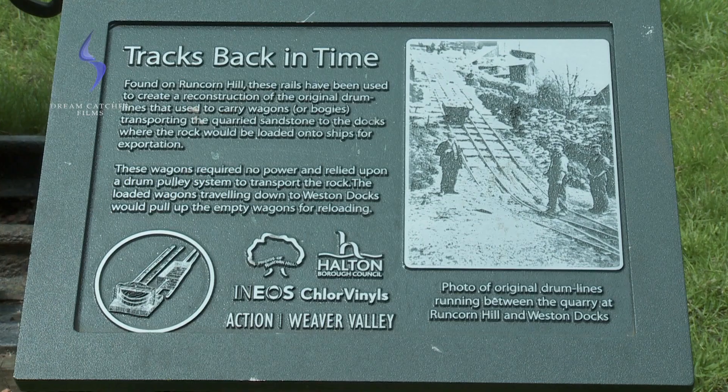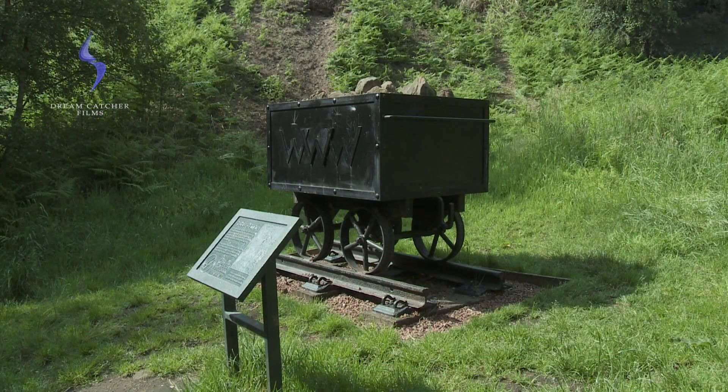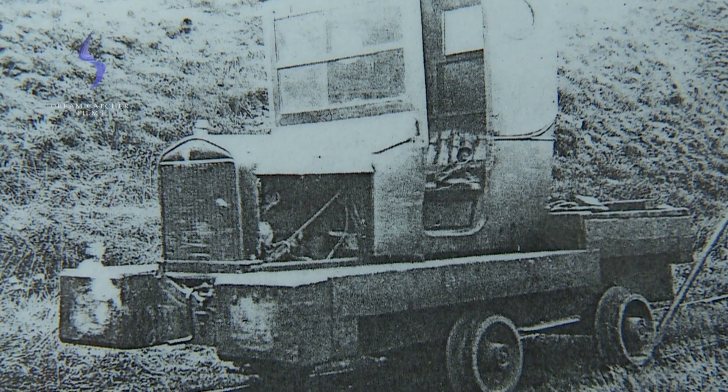Originally, the bogeys were brought back into the quarries by an endless drum. When that broke down, they started using horses, and eventually a Model T Ford was adapted. This was driven by Mr Leach, and adapted to bring the bogeys back up into the quarry. They weren't needed to go down from the quarry because it was gravity fed down into Western Point. The stone was used extensively — it went to Chester Cathedral, different churches in Runcorn, some were shipped over to America for dock walls, and loads of small pieces were used for walling different places.